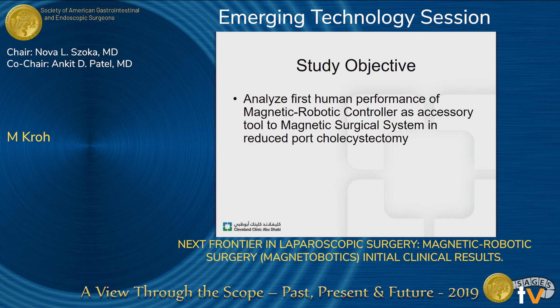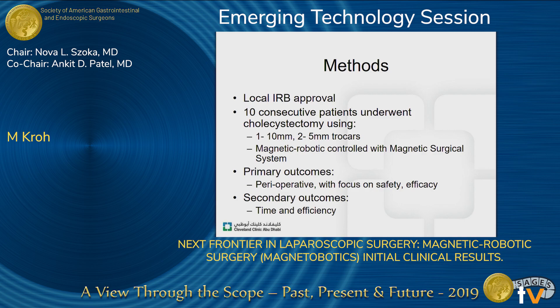I'm going to show you some initial outcomes from a small study that looked at the first human performance of this magnetic robotic controller as an accessory tool — the magnetic surgical system — in reduced port cholecystectomy. These operations were performed in Chile after IRB approval. These were 10 consecutive patients, all cholecystectomy. Of note, the magnetic surgical system is FDA-approved for cholecystectomy and bariatric surgery in the United States. We used this robotic magnetic system in addition to one 10-millimeter trocar and two 5-millimeter trocars. Primary outcomes were perioperative with a focus on safety and efficacy, and secondary outcomes were time and efficiency.